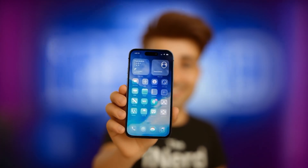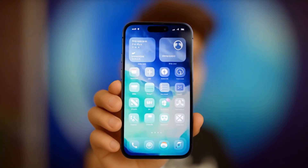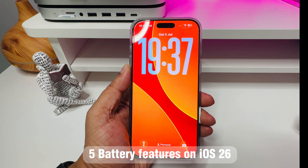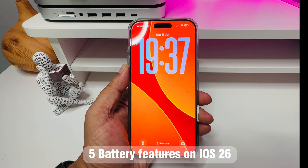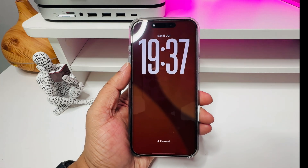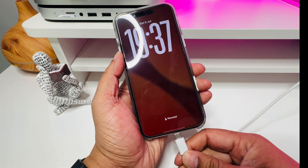Here are five ways how iOS 26 has supercharged your iPhone battery. Apple, in their developer conference, didn't even make a big deal out of this. But trust me, these major changes in iOS 26 will completely change the way you charge, track, and save battery on your iPhone. Let's jump right in.